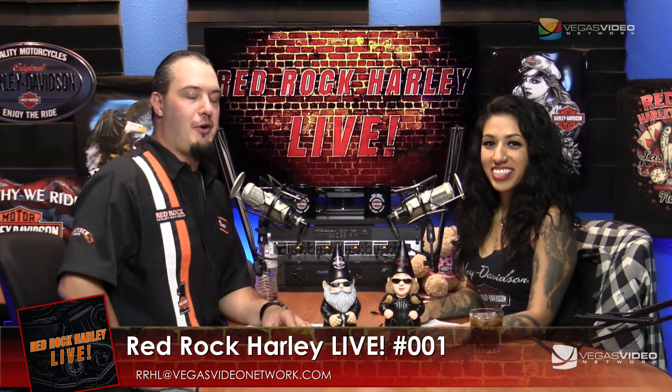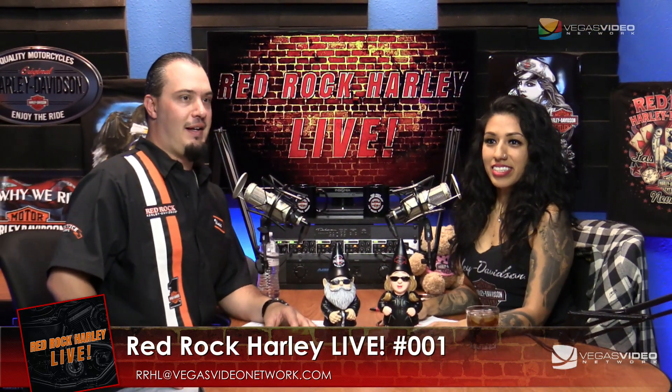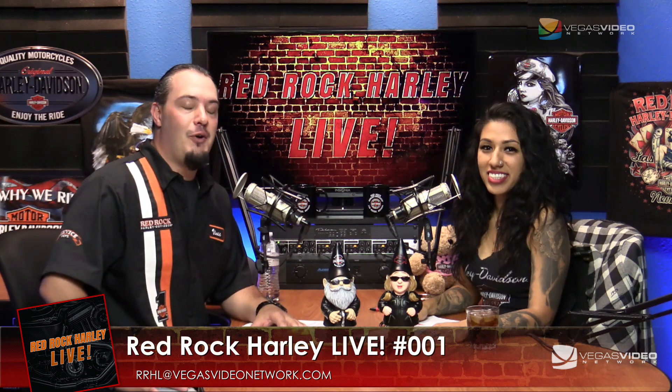Ladies and gentlemen, welcome to Red Rock Harley Live on the Vegas Video Network — the show for Harley enthusiasts looking for the latest and greatest about the best motorcycles in the world. We're going to help you get the most out of your bike, throw some insider information your way, and overall enhance your motorcycle experience. My name is Vince Argentine, your host of Red Rock Harley Live and service manager at Red Rock Harley Davidson.